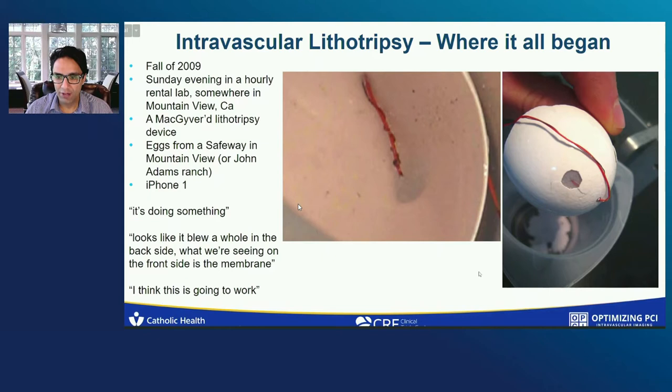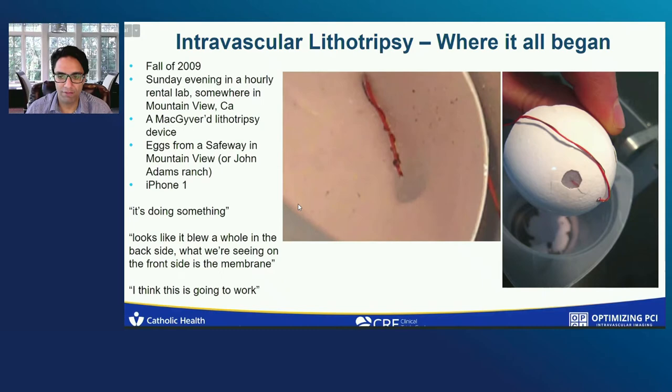Some 11 years later, we've made a lot of progress, but it started with this sort of hallelujah moment where we noted that the lithotripsy actually fractured the outside of the eggshell but maintained the inner membrane completely intact. So in fact, this had the possibility of being soft on soft and hard on hard. And this is where we are 11 years later.